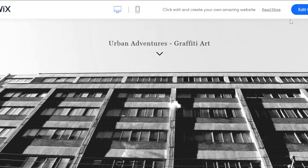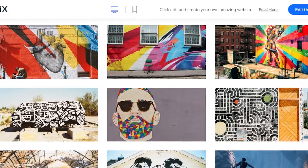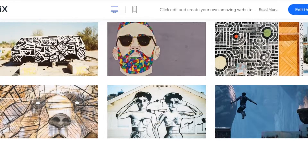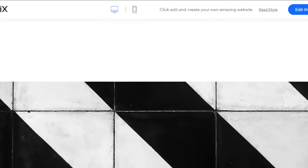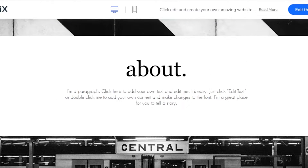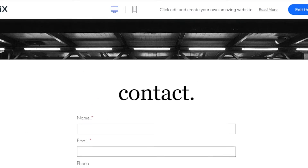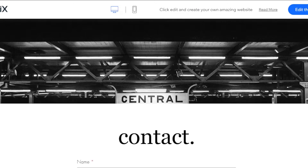With this template, you will get a background image — this one is looking pretty impressive. You can scroll down and get an image gallery where you can showcase your talent and upload different images. Scroll down to the About section. The appeal of this website is really impressive; it has that artistic look and is perfect for a portfolio website.